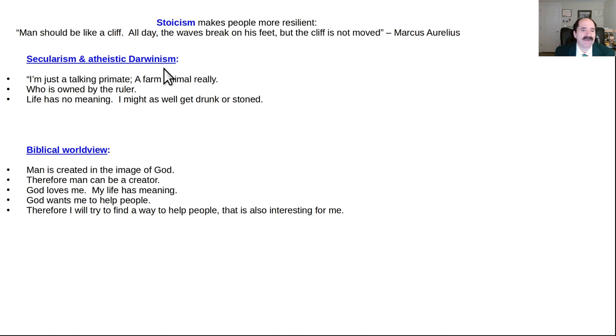Secularism and atheistic Darwinism — the prevailing cultural mantra of our current day — basically says humans are nothing but talking primates. Imagine if a person thinks this way, as taught in our schools and colleges: 'I'm just a talking primate, a farm animal really, owned by the ruler. Life has no meaning. I might as well get drunk or stoned.' Ayn Rand talked about this — if a person has no sense of purpose or meaning in their life, they want to act like an idiot. But if a person has purpose and meaning, they don't want that kind of behavior. Here's a biblical worldview: man is created in the image of God, therefore man can be a creator. God loves me, my life has meaning, God wants me to help people — therefore I shall try to find a way to help people that is also interesting to me. That worldview is more likely to lead to achievement and a good life that helps other people.